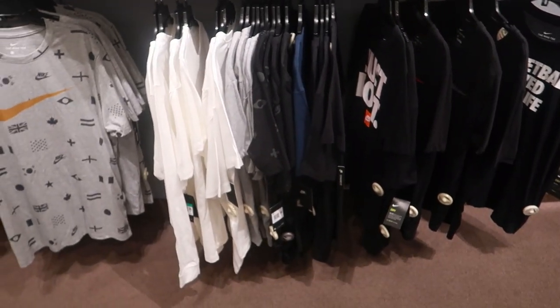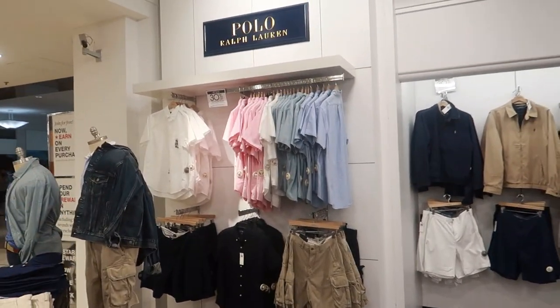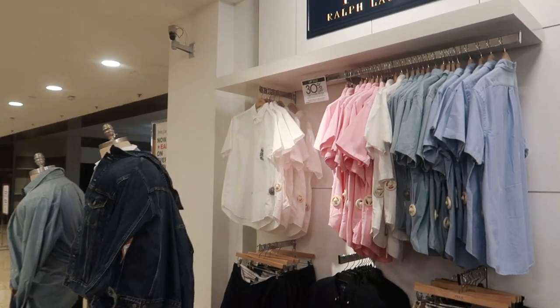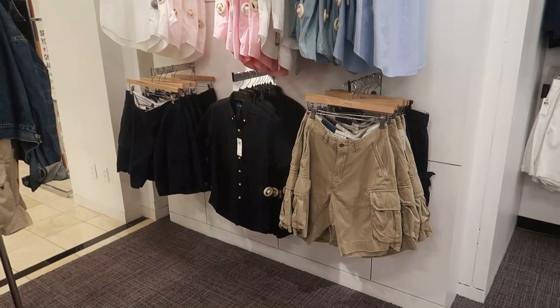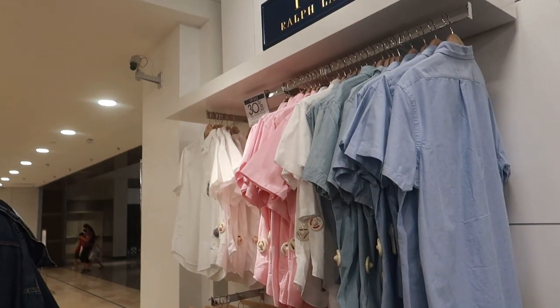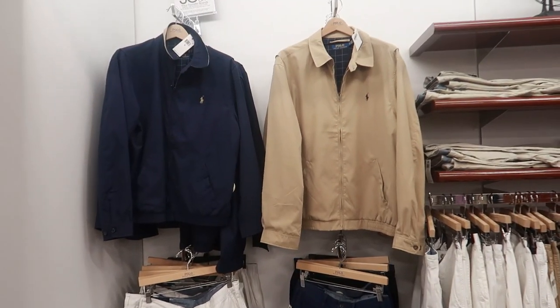I'll keep panning through to see some stuff that I like. Over in the polo section with all of the button-up shirts and stuff, you can't really go wrong with a polo button-up. You got a job interview or something, you just buy a plain white one or something. You can't really go wrong. They got really cool ones.